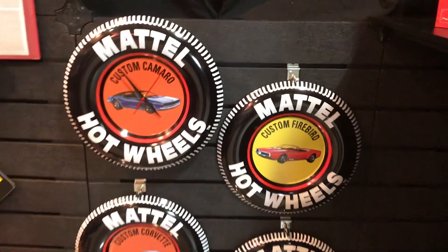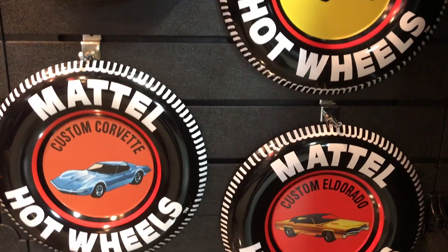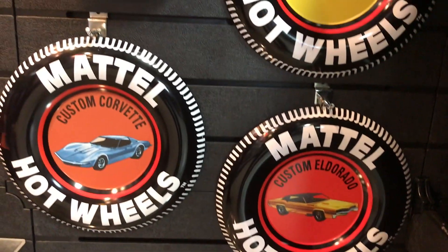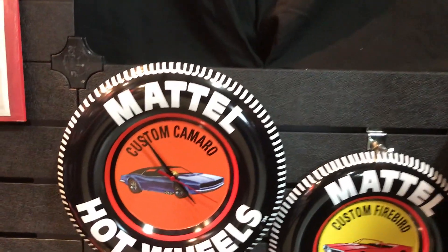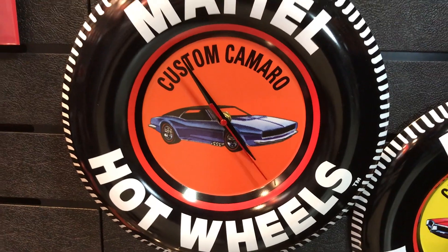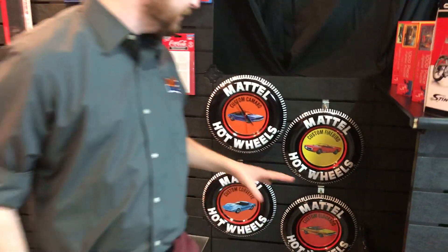A lot of people who collect diecast or do hobbies have a hobby room. Using our licensing contract with Mattel Hot Wheels, we've created dimensional tin signs featuring some of the old Mattel Hot Wheels logos. We also have a clock variation as well. This is a great item to put up in your diecast room or hobby room — just another cool thing to offer hobby shop owners, distributors, collectors, and fans.